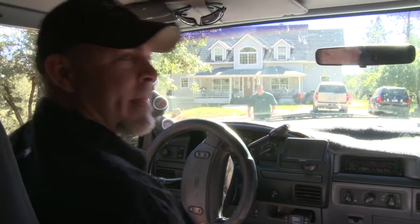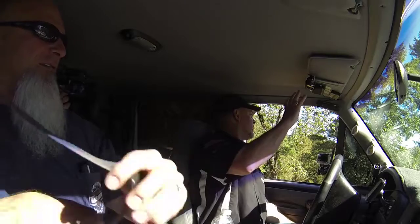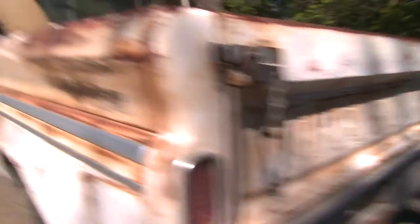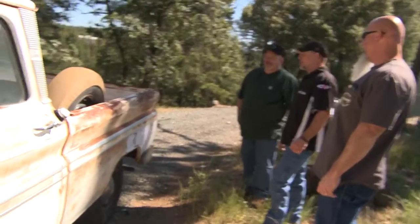Good cop, bad cop? I'm the good cop. Scott, I'm Jeff. So this is your baby? It is. What's the story on the truck? It was my dad's. He passed a few years ago, and I kind of got the truck.